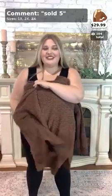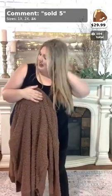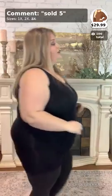Ladies, go ahead and like, comment, and share this video for me real quick — I just want to see who are all my loyal viewers. That was number 5 — $29.99 for this lovely sweater, so cute for fall.